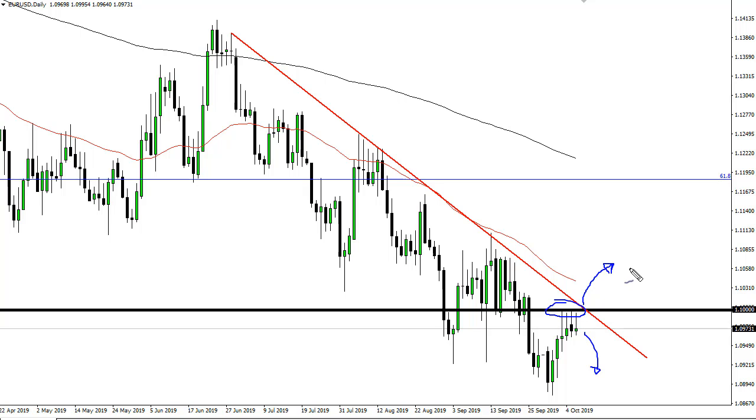Breaking above the top of these four candlesticks would have me immediately reversing the trade and hanging on for a much larger move — and I don't mean by one pip, I mean on a daily close, because that would be a huge show of strength. That's something I just don't see happening in the present environment.